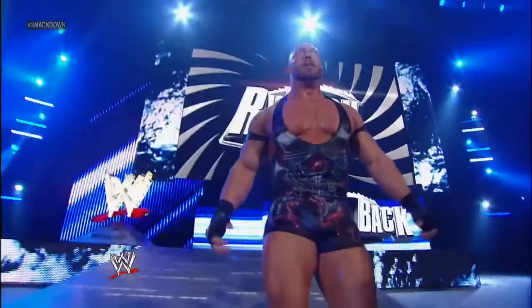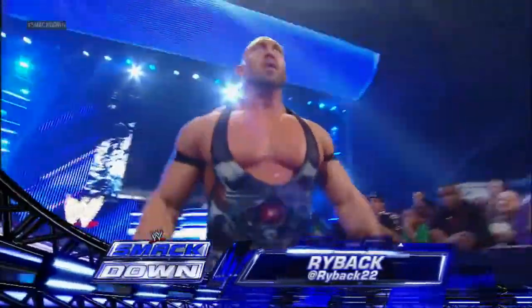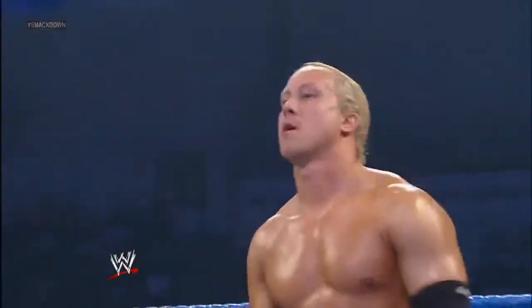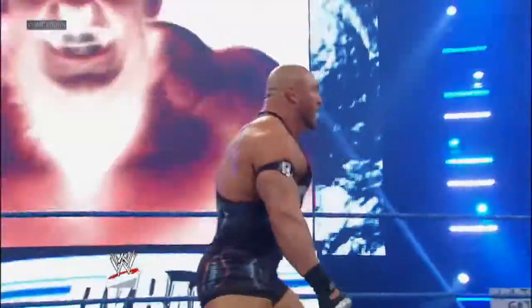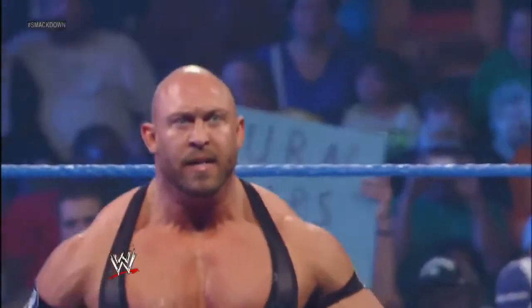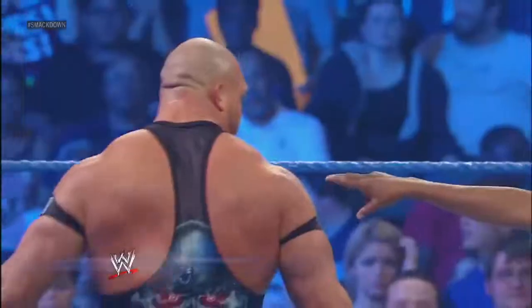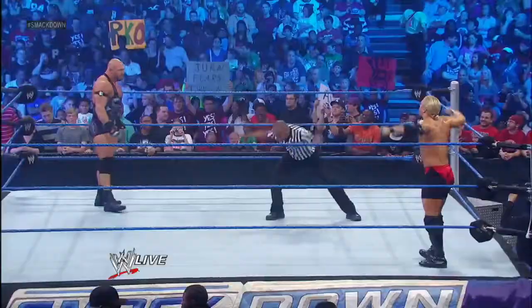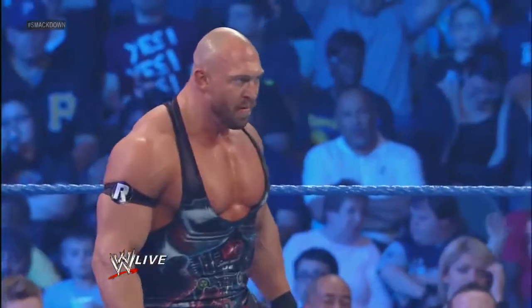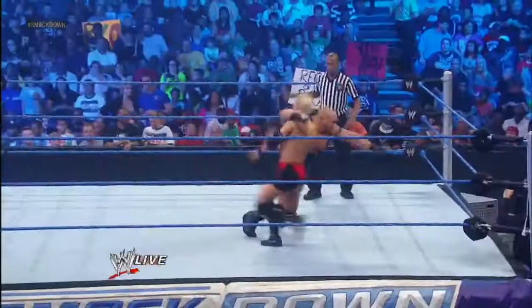You are? Yeah. We witnessed the emergence of Ryback last week here on SmackDown, running roughshod over his opposition. Talk about hitting the ground running. He's so impressive. Look at the physique on this guy. Wow, he's huge! And as intense as anyone we've ever seen. He's got a lot of muscle. I'm looking to see exactly what kind of play this kid is gonna make here in the WWE.